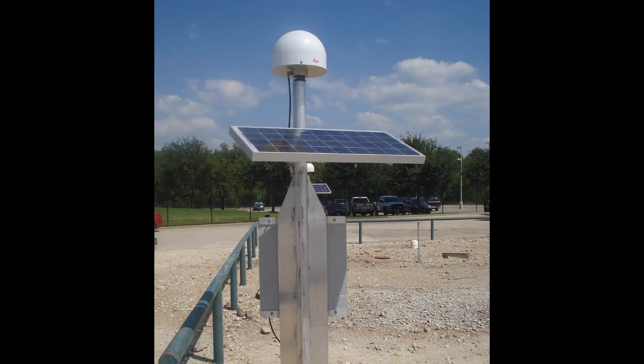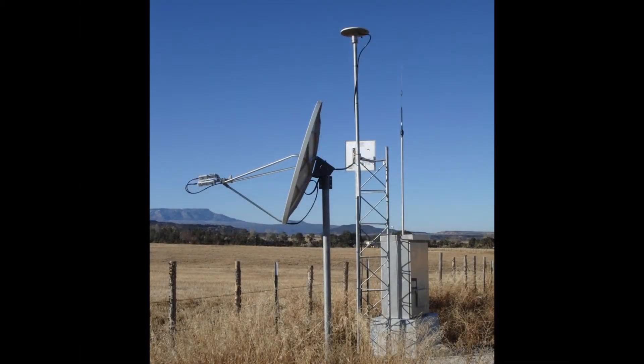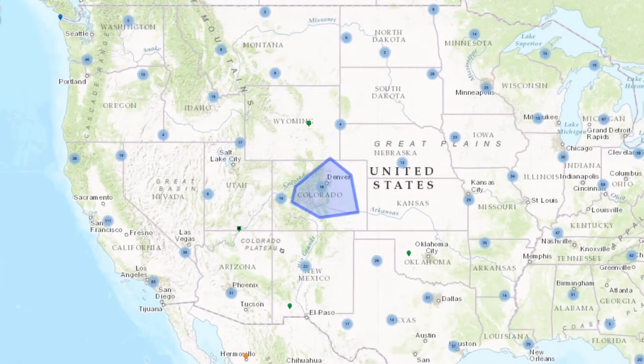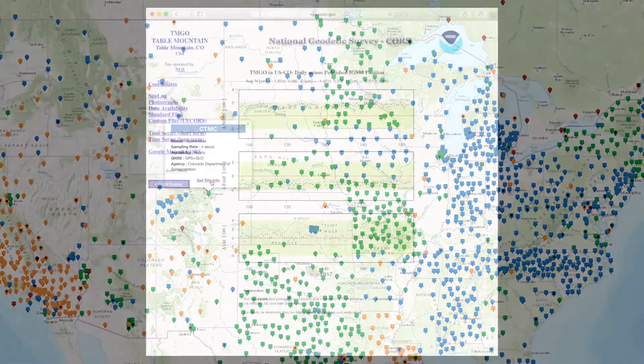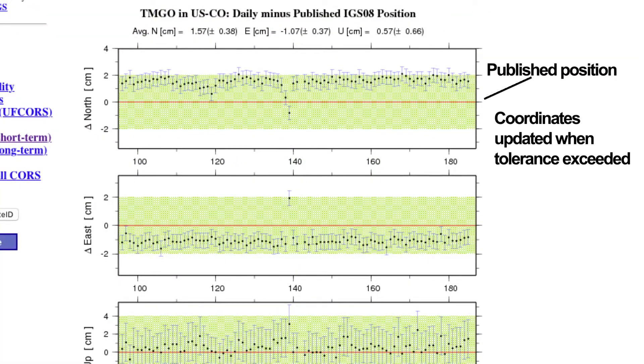CORS act as your known points to help you establish coordinates on unknown points. Each CORS includes a highly accurate receiver that constantly collects radio signals broadcast by GPS and other GNSS satellites, allowing the coordinates to remain up-to-date. NOAA works with many partners to manage a network of several thousand CORS, which are located in secure areas to ensure their longevity. CORS coordinates, accessed via the Internet, are validated daily and updated in the event of land movement.